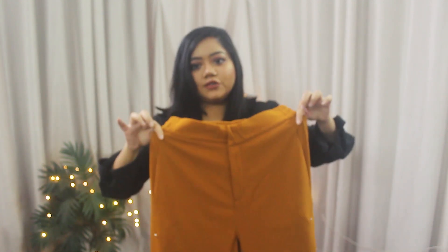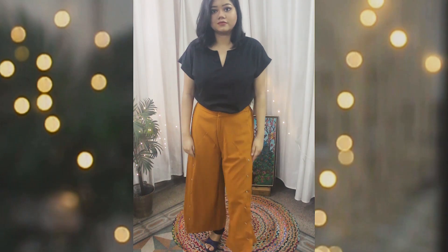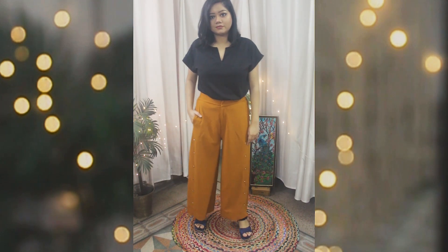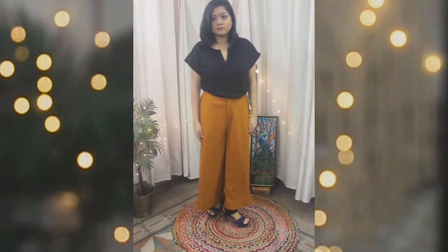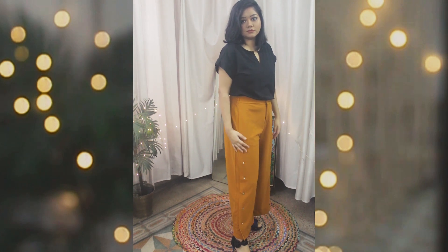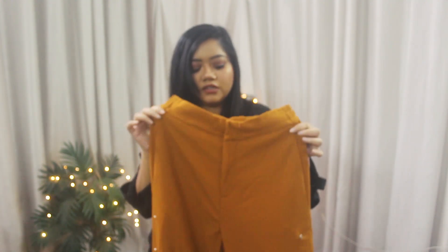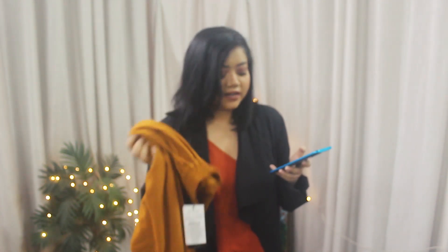I only have two more items to show you. The next bottom wear is this pair of mustard culottes. Since I'm only 5'2", these culottes are actually ankle-length on me. They have an elastic waistband, buttons and a zip in front, pockets, and buttons on the side — though those side buttons are just for show, they don't open up. I really liked the quality — it's a really nice thick material and definitely not see-through. This is again by the brand Outright. The mustard high-rise culottes were priced at Rs.1,799 but I got them for just Rs.810. I absolutely love this one.